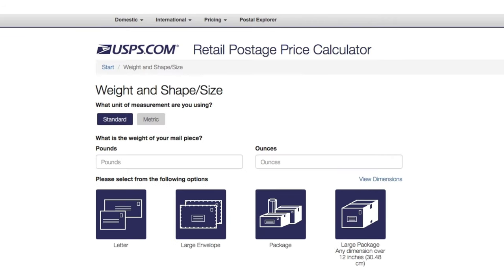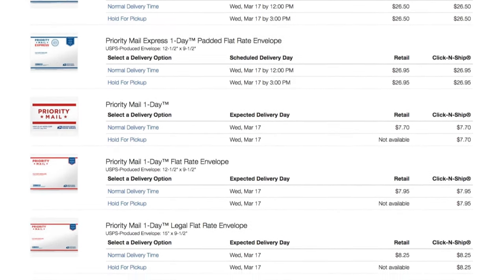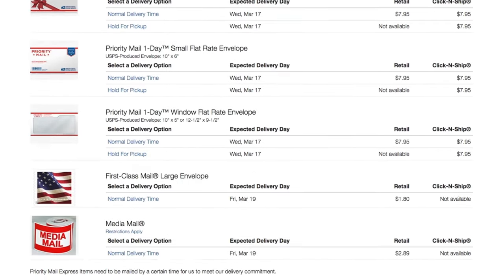On the next page, you'll have to enter your envelope or package's weight — use a postal scale for the most accurate weight. Then select what kind of envelope or package you have. Bubble mailers and padded envelopes fall under large envelopes. Once you select one, it'll take you to the mail services page. If you scroll all the way down to the bottom, you'll see first-class mail. Under retail, it'll tell you how much postage you'll need to put on your envelope.